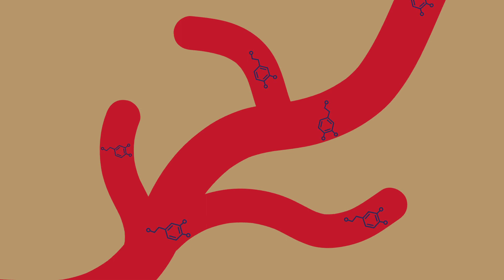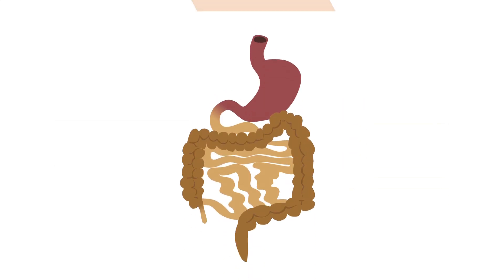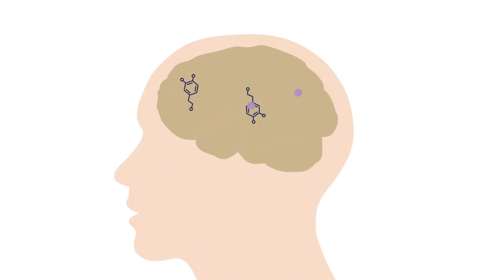Unfortunately, dopamine does not cross the blood-brain barrier. However, levodopa, a precursor to dopamine, does. This drug is given by mouth, absorbed in the gut, and carried to the brain, where it's broken down to dopamine and acts like endogenous dopamine in the basal ganglia.